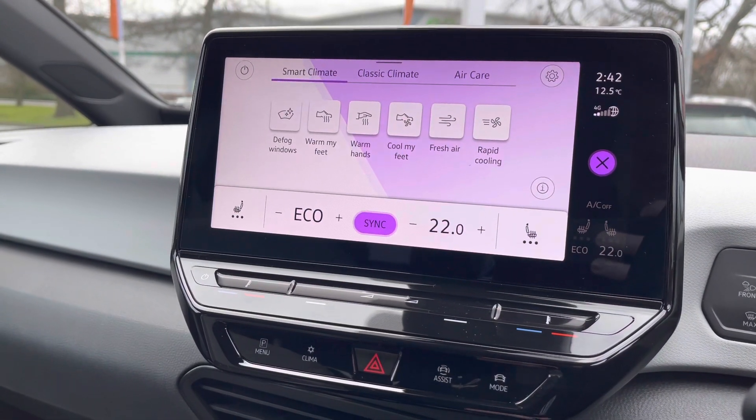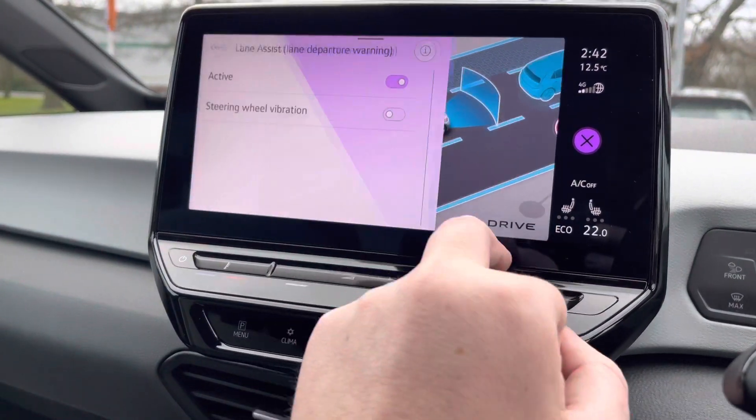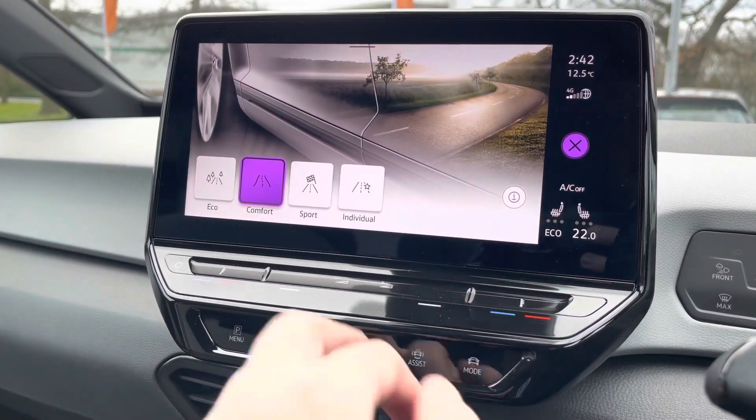You've got your smart climate options there as well. You've got all the latest safety systems, including adaptive cruise control and lane assist, to keep you nice and safe on the road at all times.